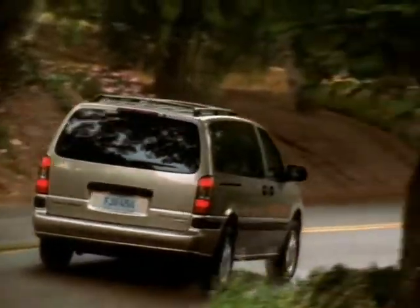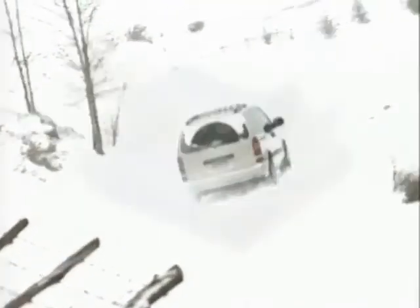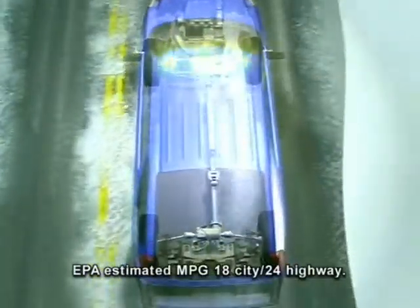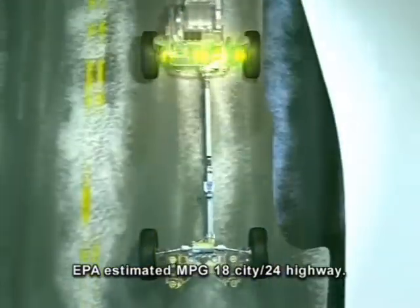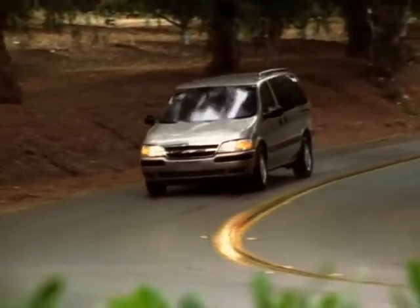Venture LT all-wheel drive features GM's advanced Versatrac, which gives you enhanced traction and control on surfaces such as snow and ice. Versatrac operates only when you need it, minimizing the effect on fuel economy. Versatrac is standard on all-wheel drive LT models.